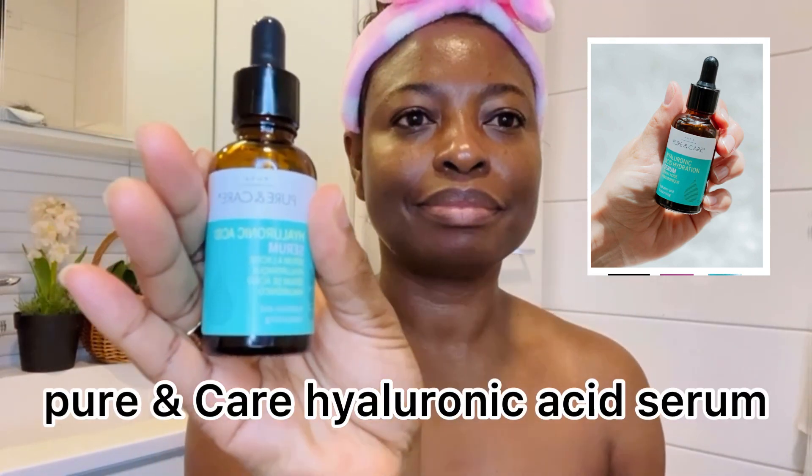I top it up with my hyaluronic acid serum, also from Pure and Care — the same brand. If you are in Finland, you can get this in any Normal shop.